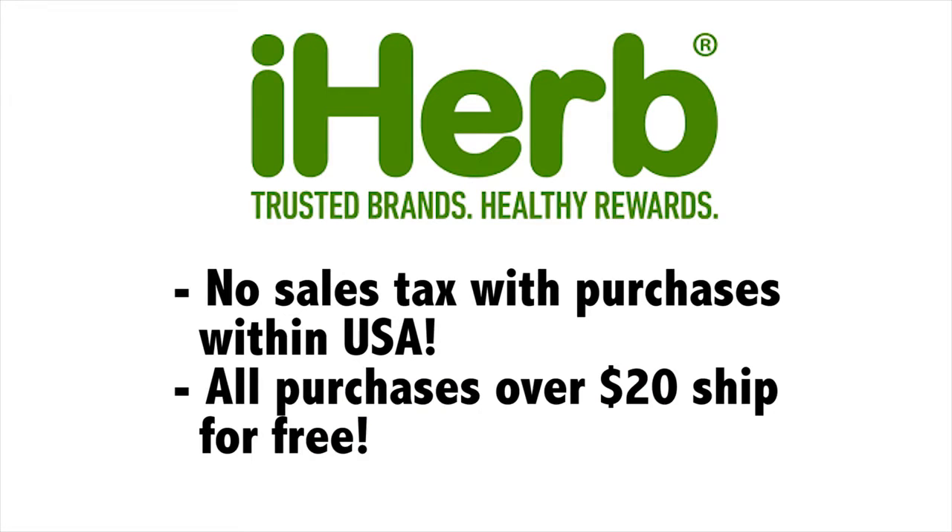iHerb doesn't charge sales tax if you live in the U.S., and all purchases over $20 ship for free. I hope you guys enjoyed this video — I also have a coupon code for first-time users: JJF278 — J as in John, J as in John, F as in Fran, 278 — and I'll put that right here for you. You'll get $5 off your first order. The company also gives you a 10% reward for each purchase, so if you spend $50, they'll give you $5 to put toward your next order when you place it within 60 days. It's a nice way to save a little money. Hope you enjoyed this video and I'll talk with you soon.